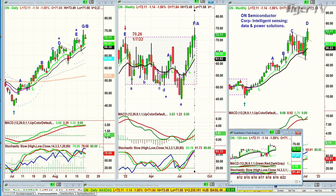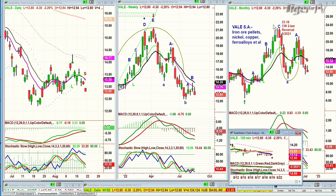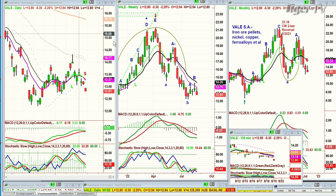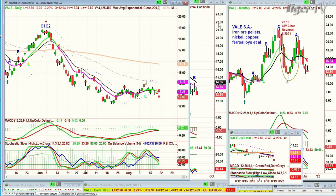Vale — iron ore pellets, nickel, copper, ferro-alloys — made a Chapman Wave two-bar reversal in the monthly chart at peak C at 23.18. Pulled back sharply to just over 10 — cut it in half. Goes back up to the 21-ish area, pulls back sharply again, makes a peak E in the weekly chart. I would hold off on Vale. It's always a great company when steel stocks run sharply. Right now it's stuck with a lowercase H to lowercase impact at 12 — let's look at it again if it hits 12 to 11.9.